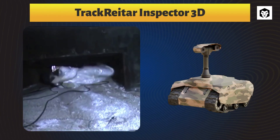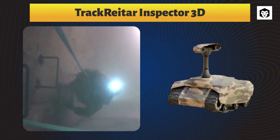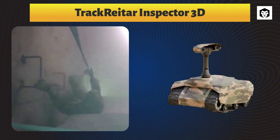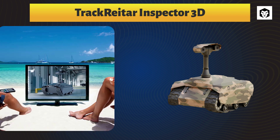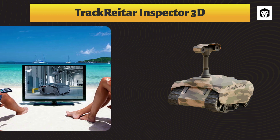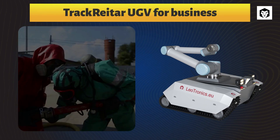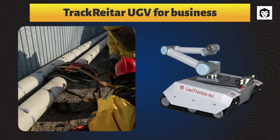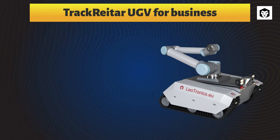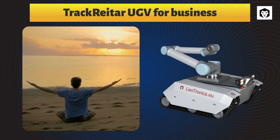Track Raider Inspector 3D operates in autonomous and semi-autonomous modes. It is equipped with LiDAR laser scanners, depth cameras, apparatus for transmitting sound signals, and other AI devices. As a Track Raider UGV for business, in addition to remote control, the UGV can basically tackle tasks on its own.